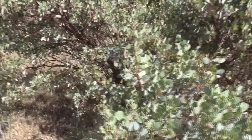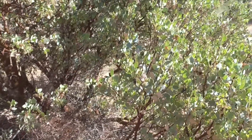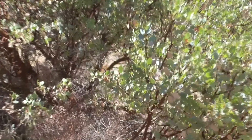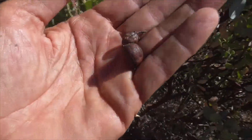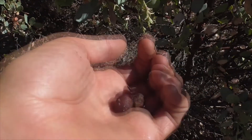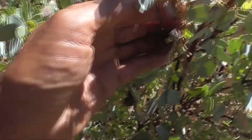Arctostaphylus comes from the Greek word 'Arcto,' which means bear, and 'Staphyl,' which means a bunch of grapes. So Arctostaphylus means a bunch of bear grapes — whether the bears eat the grapes or whether it just means a big bear of grapes, I'm not so sure.